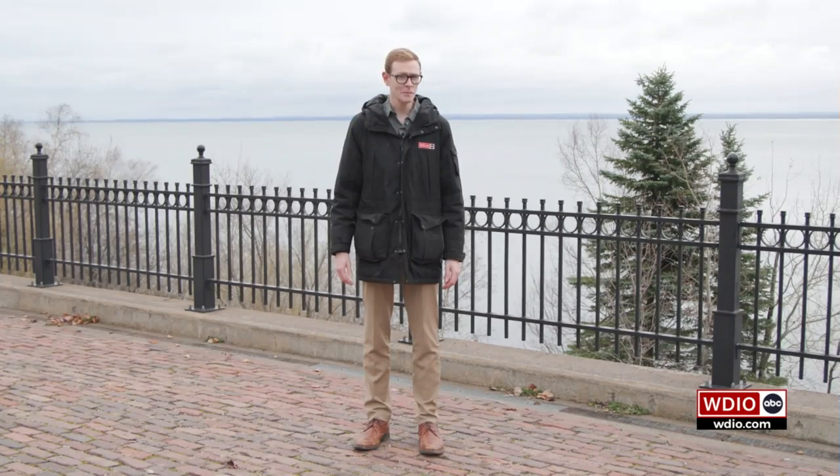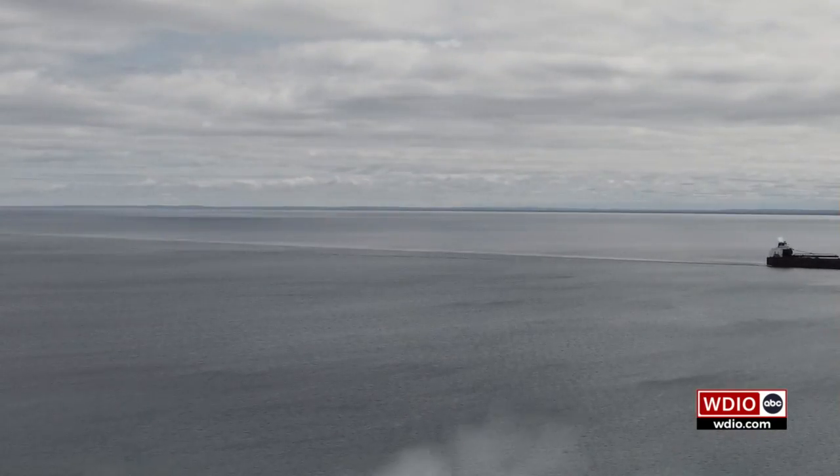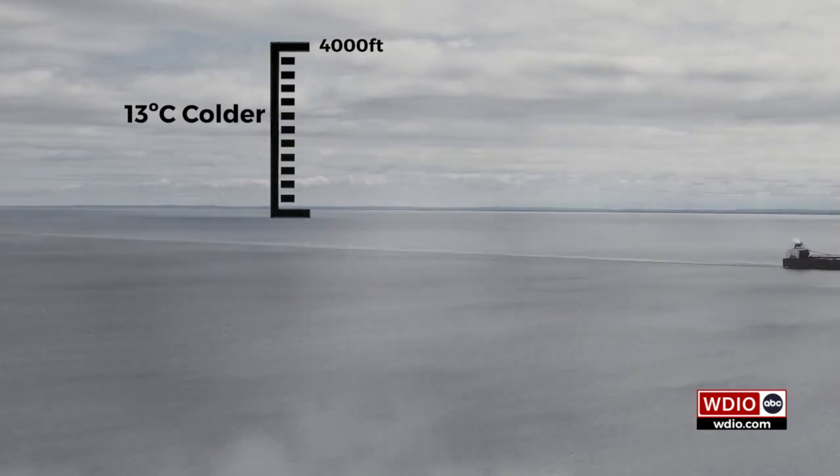In the cool season, we don't get lake effect from just any cold air. The temperature difference we need is for the air about 4,000 feet up to be at least 13 degrees Celsius colder than the surface of the water.